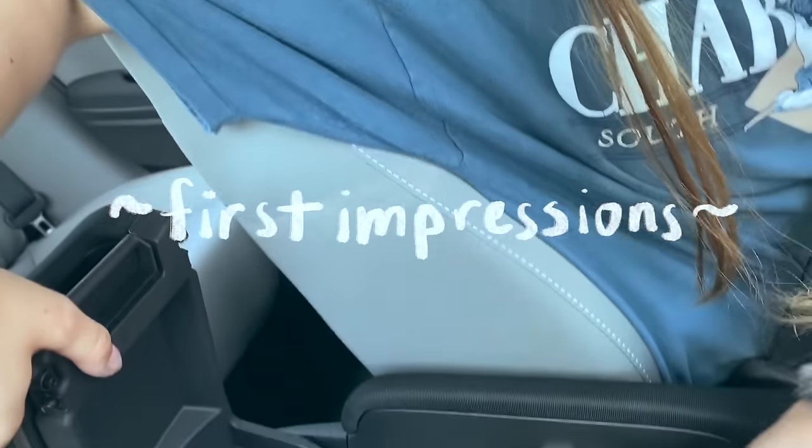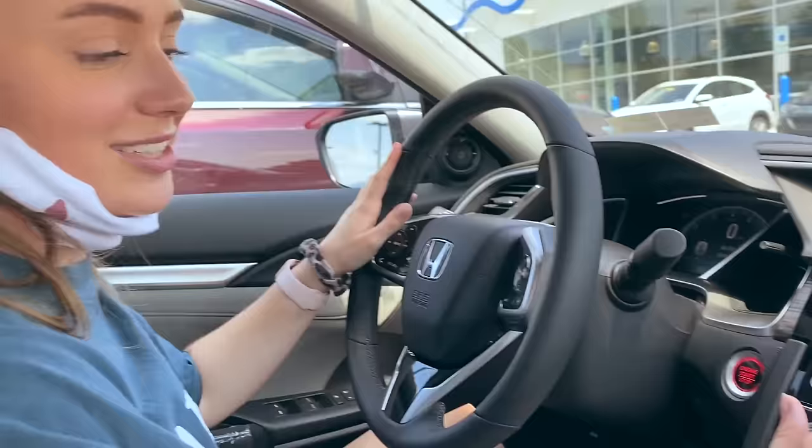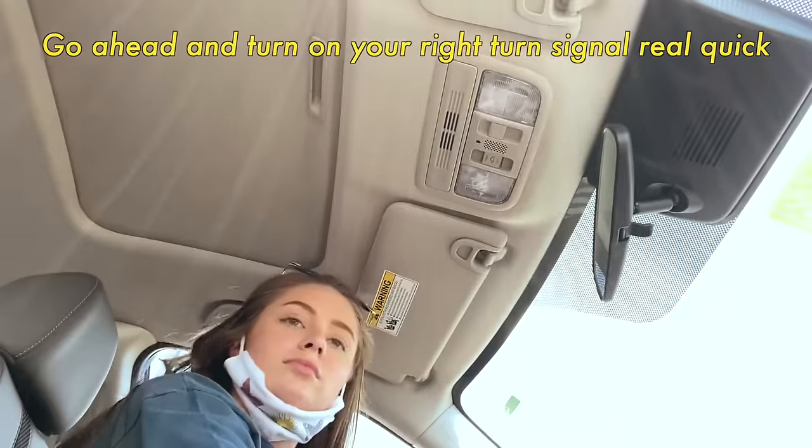I just wanted to talk now before it got weird. A lot of space in here — holy, what is this! I also enjoy this touch screen thing. I don't want to — I'm not hugging my phone up to it yet because this is not my car, but I think this is fun. Go ahead and turn on your right turn signal.